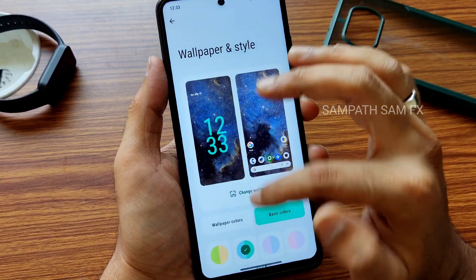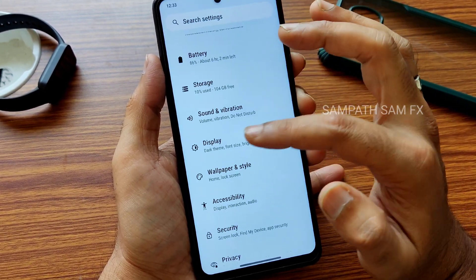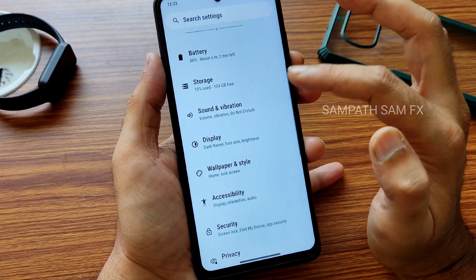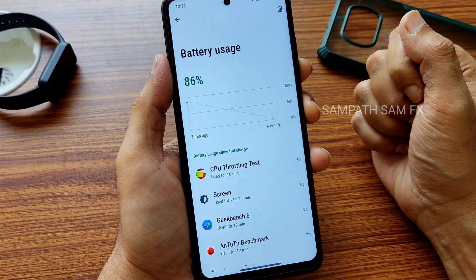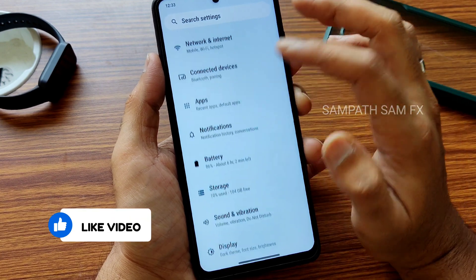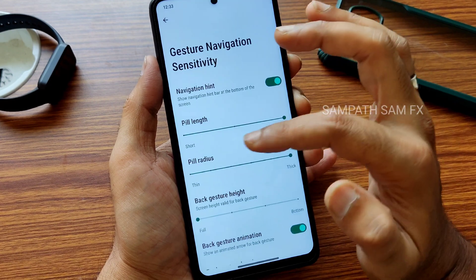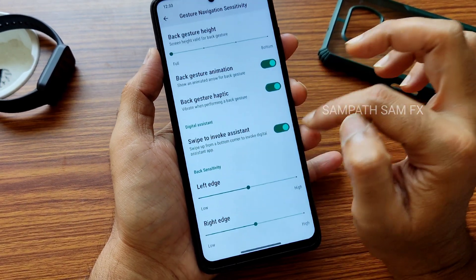Wallpaper and style give you all the basic settings. App grid and themed icons are also working. Display supports up to a 16:10 ratio. For refresh rate, you get minimum and maximum options up to 120Hz — I kept both at 120. If you want better battery life you can lower it. Ambient display is working fine. Battery charging is slow, but battery life overall should be good — give it a couple of days to settle. System profiles and gesture navigation are also available.